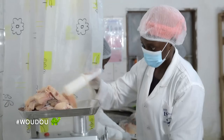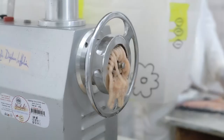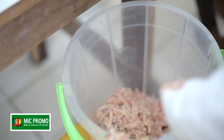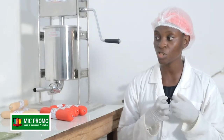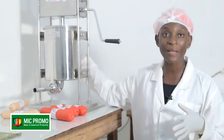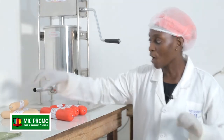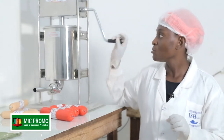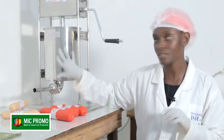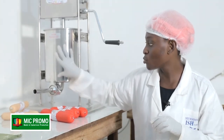Au broyage, par la suite, nous allons passer au mélange de notre chair broyée et de nos épices camerounaises, que nous allons mélanger et charger dans l'embosseuse, cette machine qu'on appelle l'embosseuse. Nous allons la charger à l'intérieur. À l'aide des boyaux, nous allons enfiler nos boyaux et, par la pression, embosser notre farce qui a été préalablement introduite dans l'embosseuse.